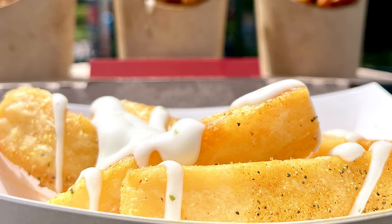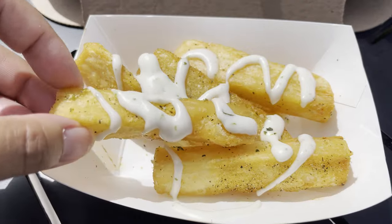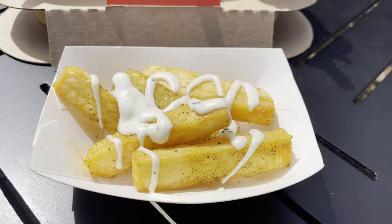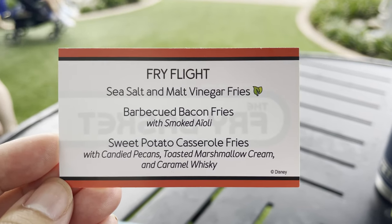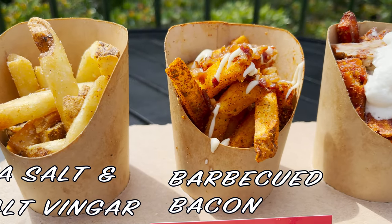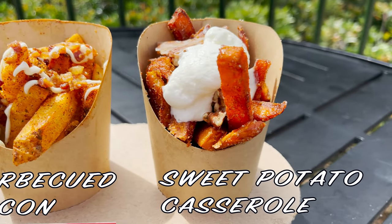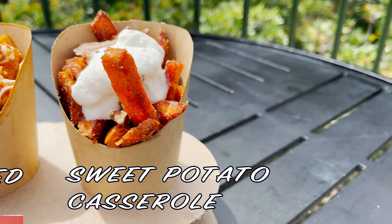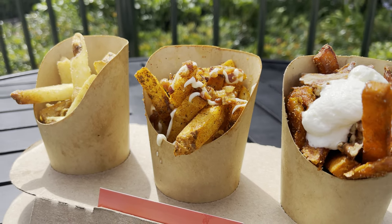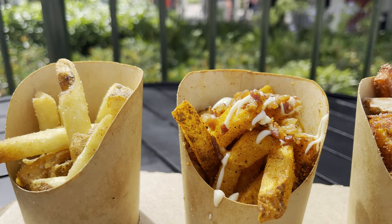This new booth features the Adobo Yucca Fries, which are served with garlic cilantro aioli — incredibly delicious, especially that garlic cilantro aioli sauce. We also picked up the Fry Flight, which is a set of three different flavors: sea salt and malt vinegar fries, barbecued bacon fries with smoked aioli, and the sweet potato casserole served with candied pecans, toasted marshmallow cream, and caramel whiskey. All three were just delicious, and I think they're a must for this year's event.